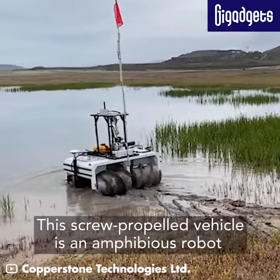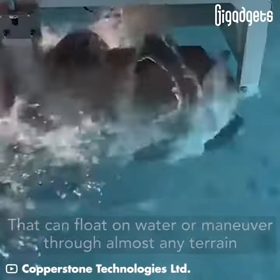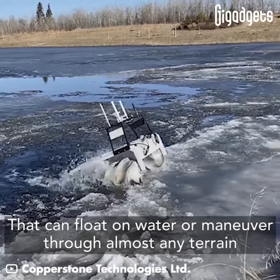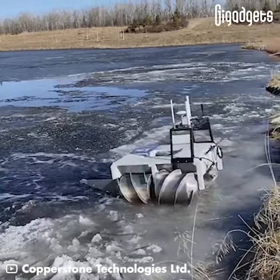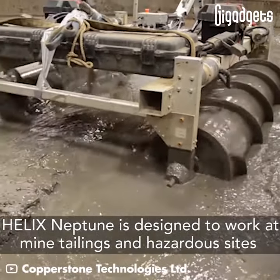This screw-propelled vehicle is an amphibious robot that can float on water or maneuver through almost any terrain. Helix Neptune is designed to work at mine tailings and hazardous sites.